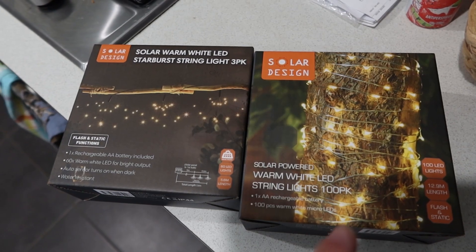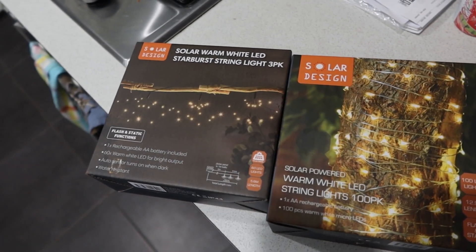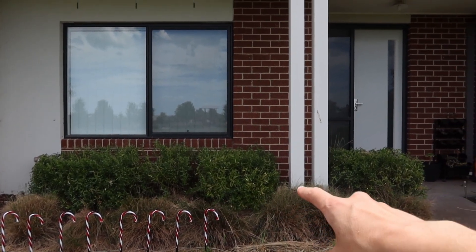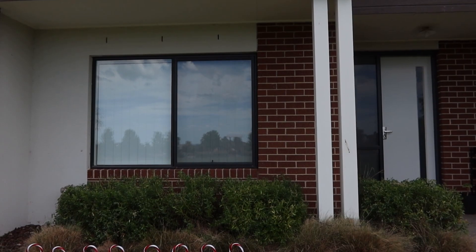So this is what we currently have and now we're going to add a little bit more. These are the extra packets I got yesterday. I'm going to run these up the poles and probably put these along the window, but we're going to try and figure out how that's going to look.